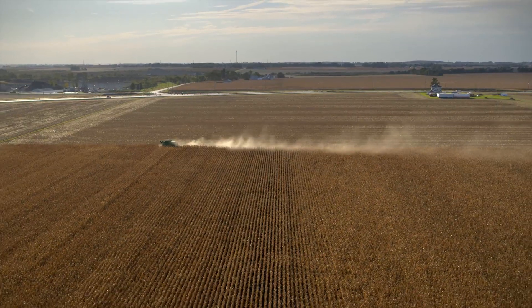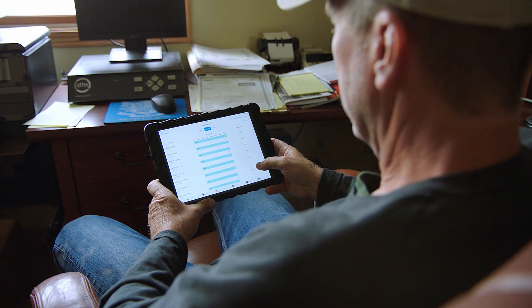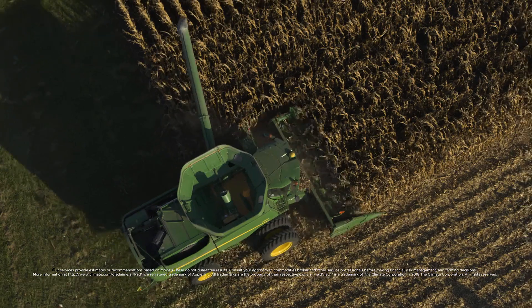We changed populations three times across the field, so now we can see all the different yields on it based off population, based off organic matter, based off soil type — just a huge amount of information available from the one field.